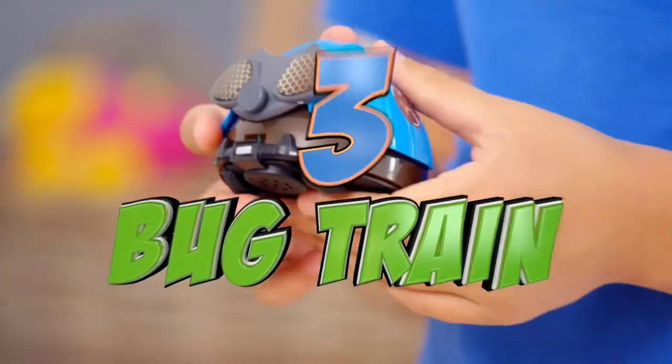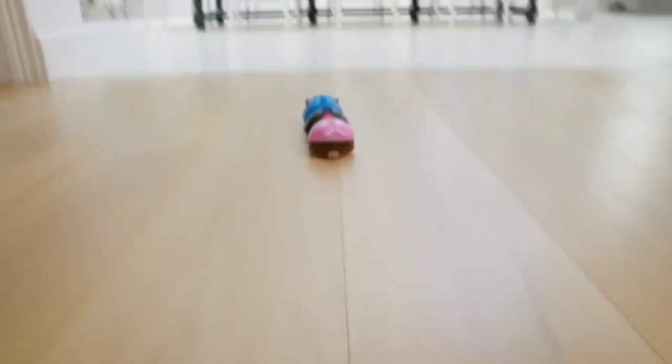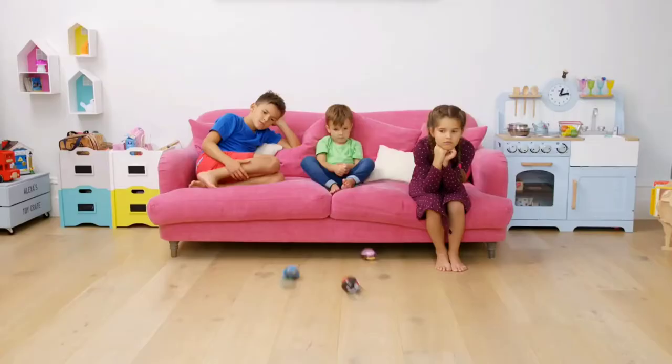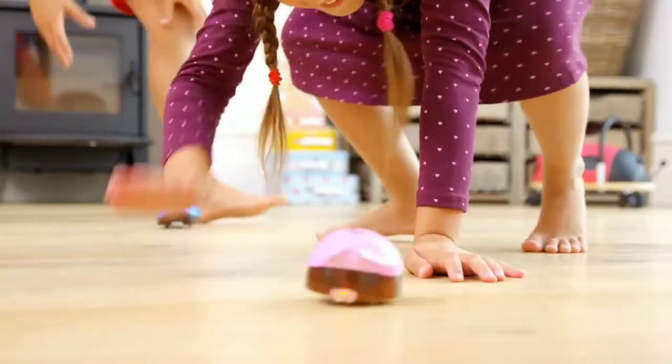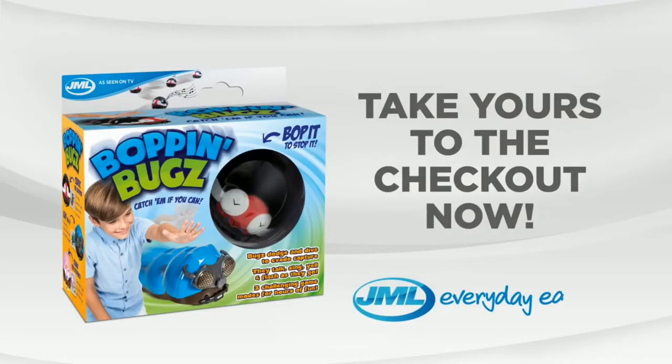All aboard the bug train! Squeeze your bug until you hear 'Bopping Bugs!' Link 'em up and watch 'em go! First stop, Bugsville! Bopping Bugs are the only bugs you'll want around your home. Unleash the fun and behold the boisterous, boundless energy of Bopping Bugs from JML! Take yours to the checkout now!